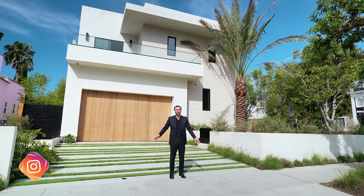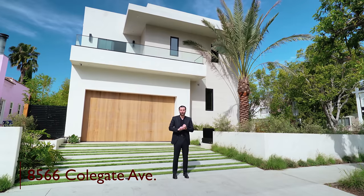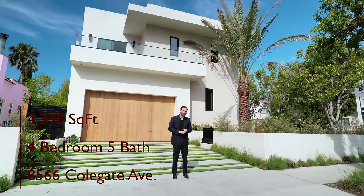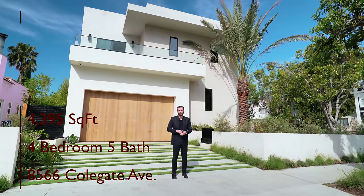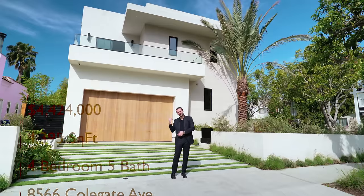Hey guys, it's Enes here. Welcome to another episode. This week we're touring this beautiful modern house right behind me, located on 8566 Colgate Avenue. This home has four bedrooms, five baths, 4,395 square feet of interior space, and is currently on the market for $4,424,000. Let's go have a look.